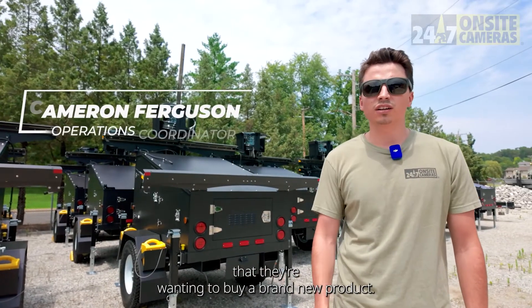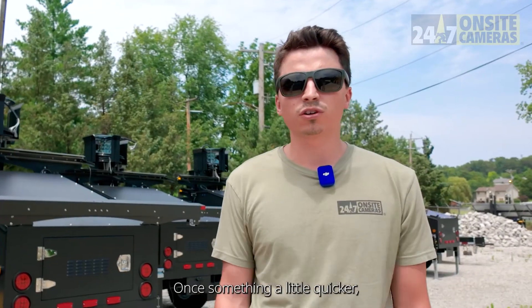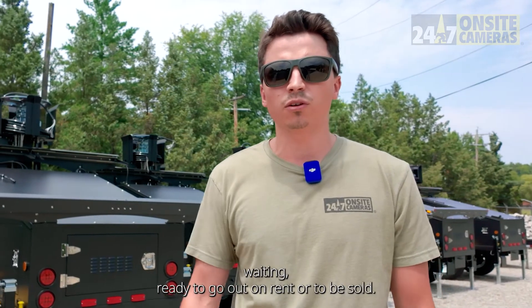If they're wanting to buy a brand new product, if we have inventory on our yard, we'll build it to spec for them. If they want something a little quicker, we'll sell them a brand new unit that we have sitting, waiting, ready to go out on rent or to be sold.